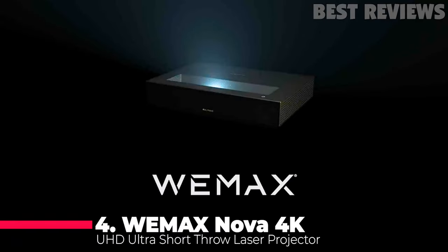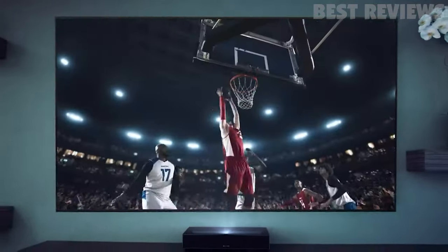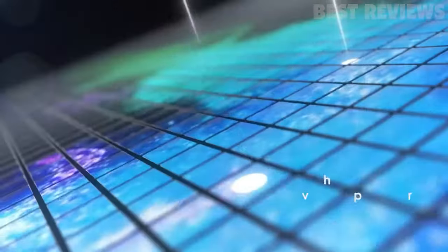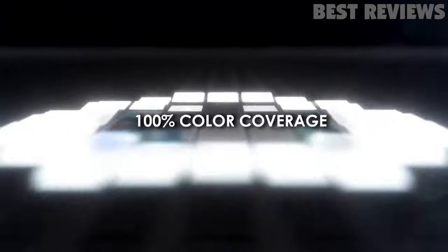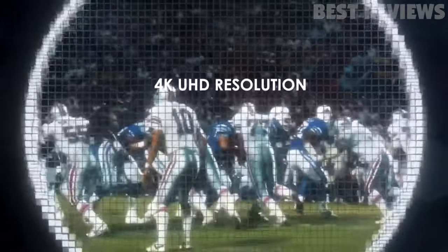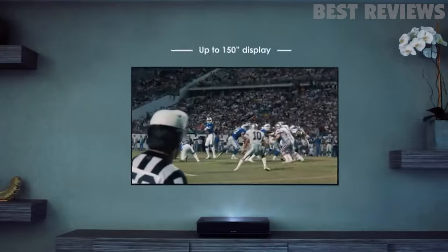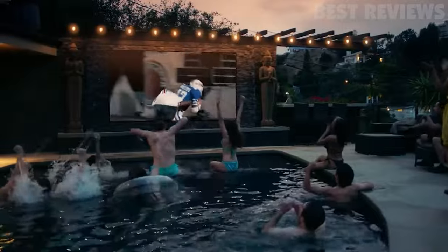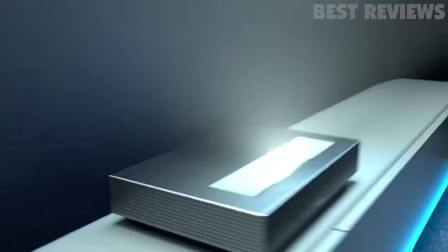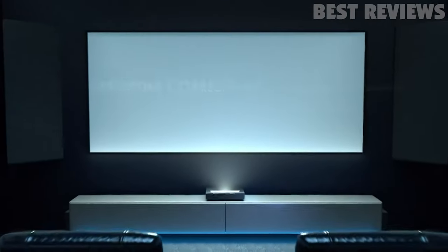Number 4: Wimax Nova 4K UHD Ultra Short Throw Laser Projector. The Wimax Nova 4K is one of the cheapest ultra short 4K projectors you can find on the market, making it an excellent pick if you are working on a budget. The projector offers quality features that you find in other expensive models — it offers quality pictures and combines crystal clear audio. In addition, the speakers by Dolby Audio ensure you enjoy the most cinematic experience.